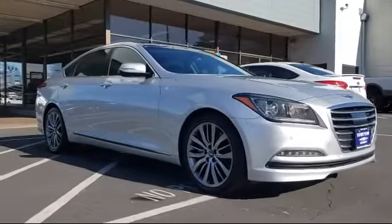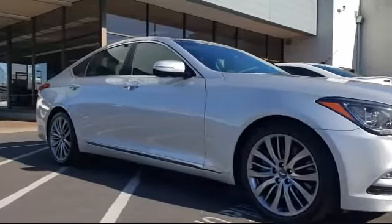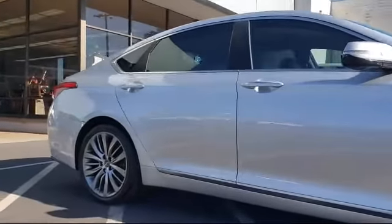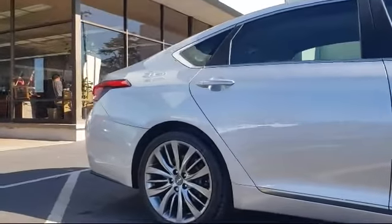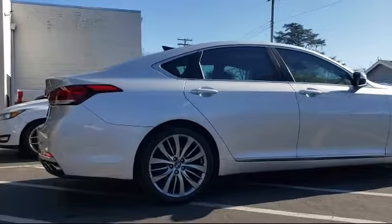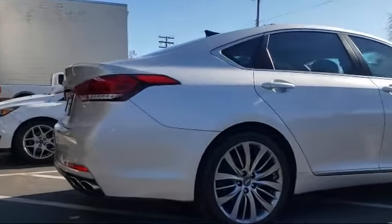Additional features include a tire pressure monitoring system, Bi-Xenon HID headlamps, Sirius XM satellite radio, auto high beam headlamp control, rain sensitive windshield wipers, and electronic stability control. The vehicle has less than 75,000 miles on it.